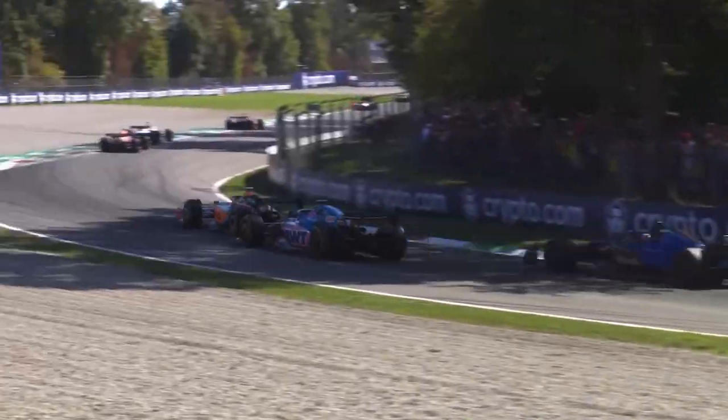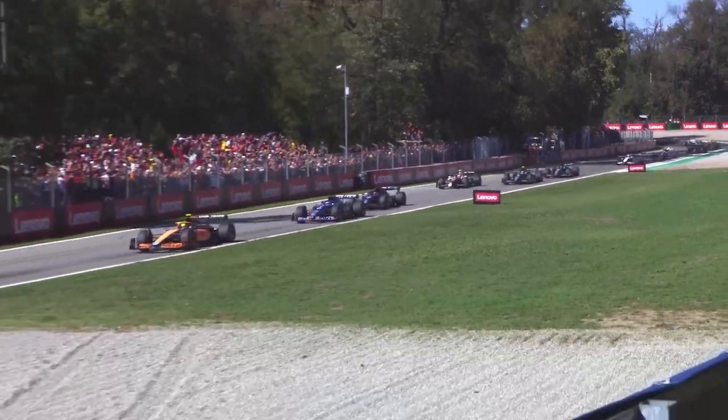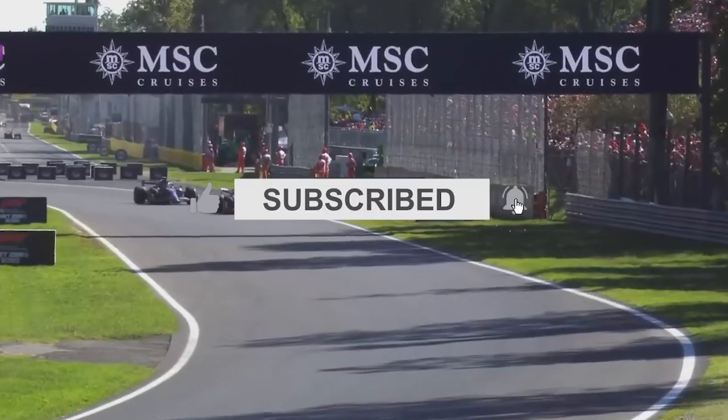That wraps it up for this video. We'll be back next time with more F1 terms explained. If you enjoyed the video, give it a big thumbs up and don't forget to subscribe to the channel. Also click the bell icon so you never miss out on future uploads. And we'll see you guys next time. Till then, rev it up and have a great day!